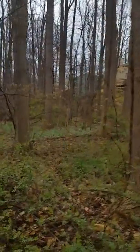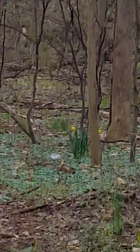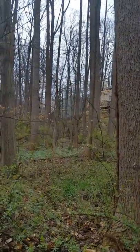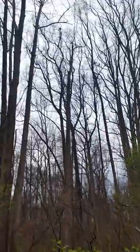See that daffodil way off in the woods? It has no right being there — that was definitely brought there by a squirrel. So daffodils and squirrel nests: the two things to watch for as you go for a walk in the woods today.